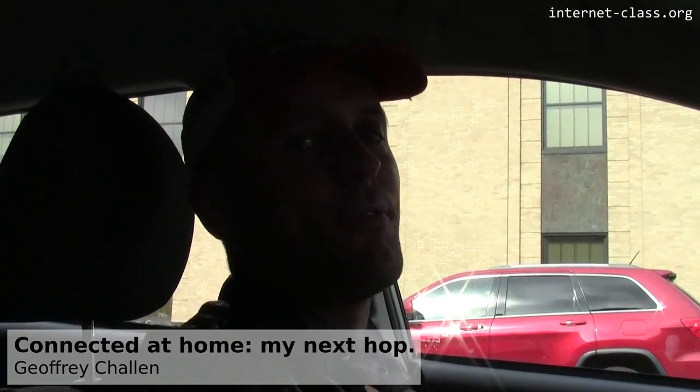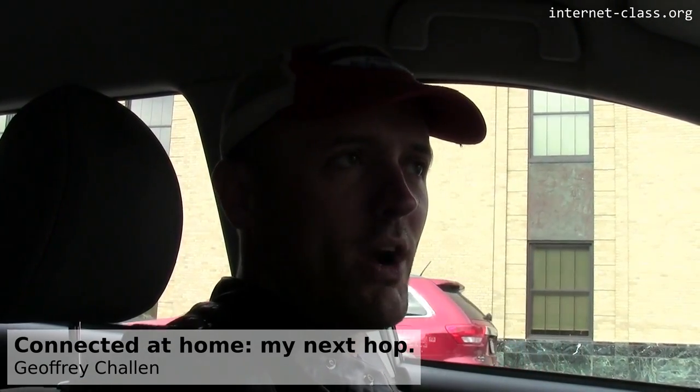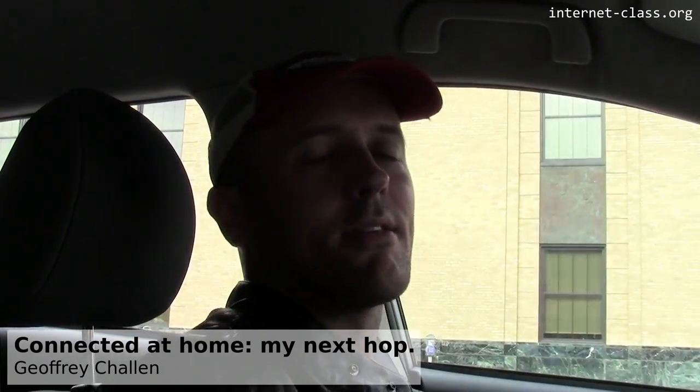We're out hunting for the internet — looking for internet infrastructure that's all around us. We're on one of the main thoroughfares in Buffalo. This is a busy pedestrian street, kind of right in the middle of things.